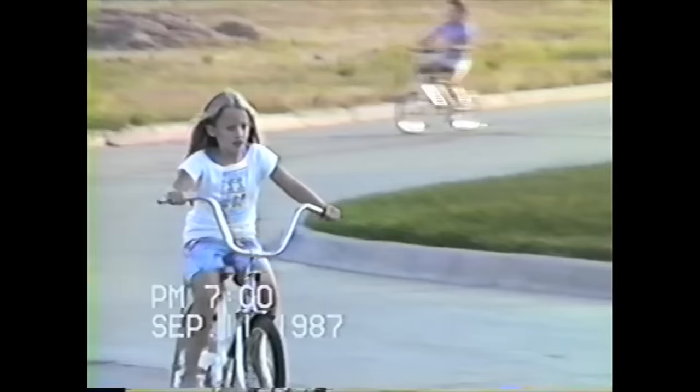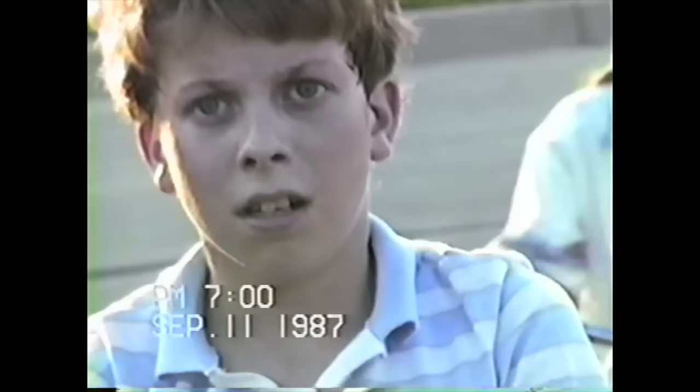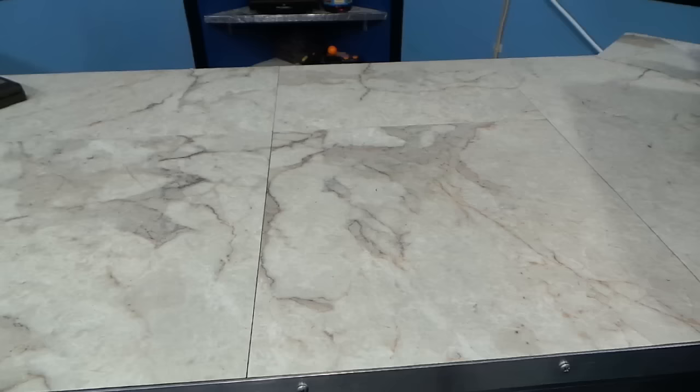Even the store-bought tapes that I had were mastered with old analog and duplication methods. Of course, all of my home movies were recorded directly from camcorders, and I think the quality of the cameras varied greatly from one brand to the next. For example, this video of me in 1987 actually doesn't look too bad — I was 12 years old here. But this video of me in 1992 was on a totally different camera and the quality looks pretty terrible.